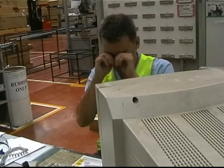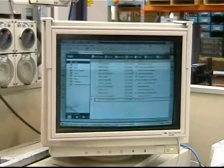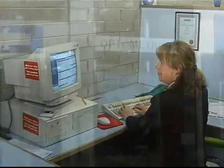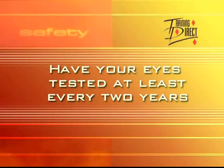In the office, avoid EM field exposure by using a radiation screen over your computer monitors. Avoid general eye strain by ensuring that your workplace is well lit. If you do find yourself straining to read, visit an optometrist for an eye exam — you may need glasses. It's a good idea to have your eyes tested at least every two years.